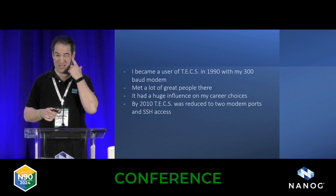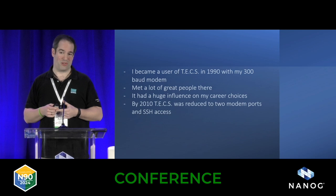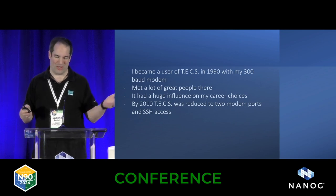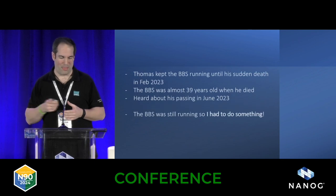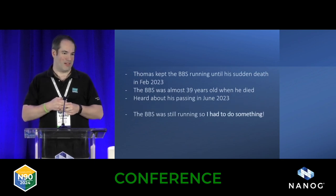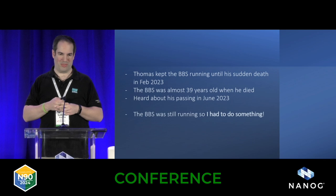Unfortunately, by 2010 it was reduced to two dial-up ports with SSH and Telnet to connect to, because nobody basically used it anymore. Every now and then someone showed up, but not really using it at all. However, Thomas kept this BBS running until his sudden death last year, which I learned about last summer. The BBS was almost 39 years old when he passed away.